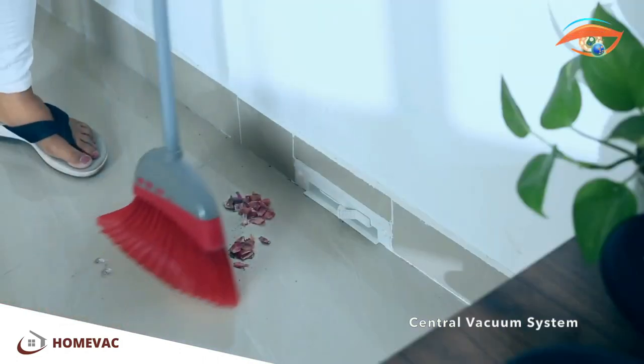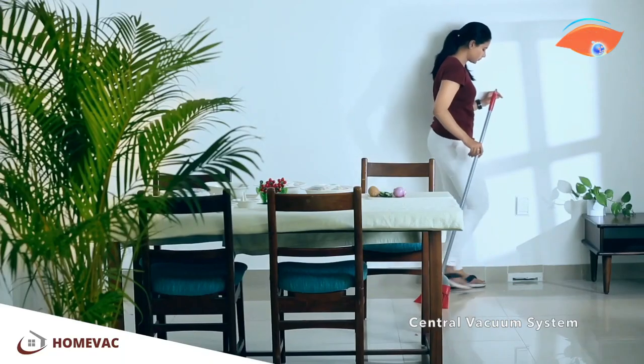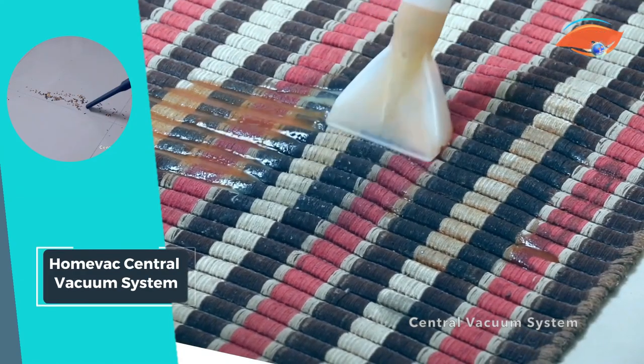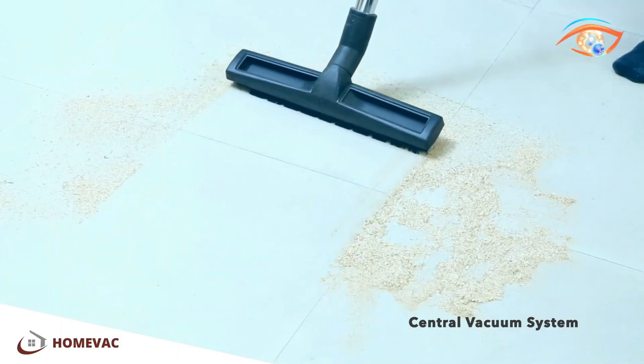HomeVac features vacuum generators capable of 24/7 operation, providing continuous cleaning power whenever you need it. Say goodbye to cumbersome vacuuming and hello to a cleaner, healthier home with the HomeVac Central Vacuum System. Experience the ultimate in cleaning convenience and efficiency today.